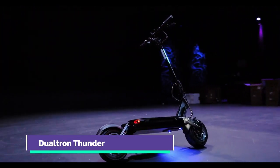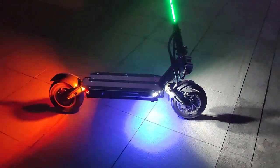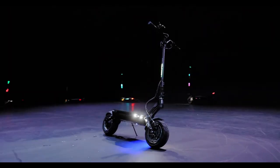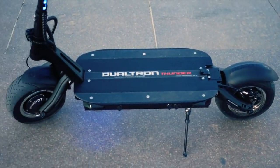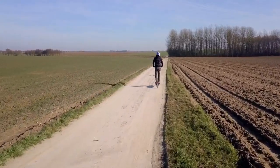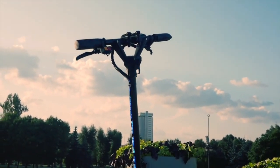Dualtron Thunder. The Dualtron Thunder is one of the market's most powerful electric scooters. Dualtron has a reputation for excellence and the Thunder, as a third-generation model, has genuinely pushed the boundaries of the electric scooter industry. It is a robust, sleek, stable, and speedy electric scooter. Like other Dualtron variants, the Thunder has two motors — each rated at 2,700 watts — for a total produced power of 5,400 watts and a peak speed of 50 miles per hour. The strong motors also allow the rider to climb steep slopes on all sorts of terrain quickly.